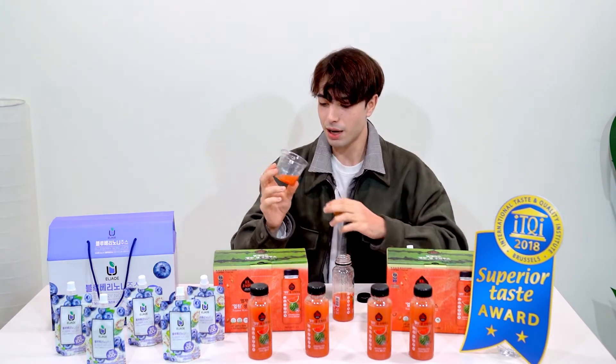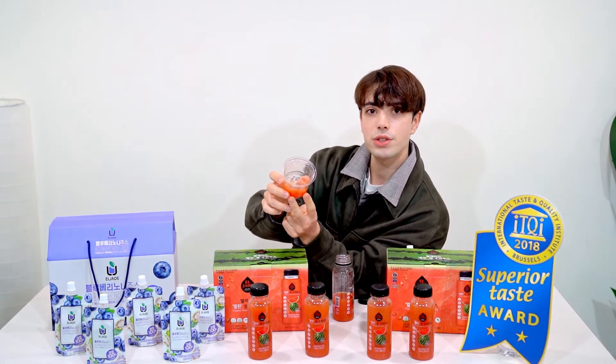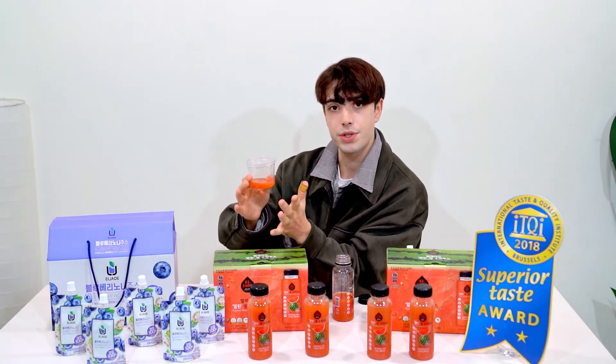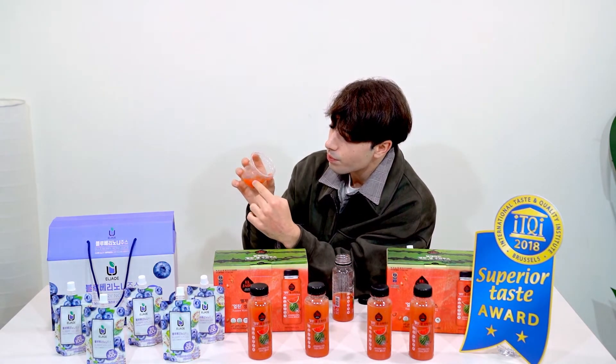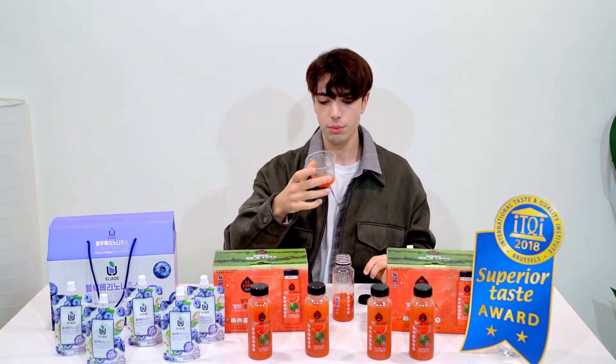Okay, so first — you can see the texture of the watermelon. It's not just plain juice because of the High Pressure Processing — you have the entire fruit inside. It's not only the juice, so you can see there are some parts of watermelon in there, and I think it's going to be very healthy.